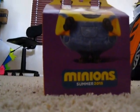It's probably the back of the box. There's a Minion hanging inside the box.